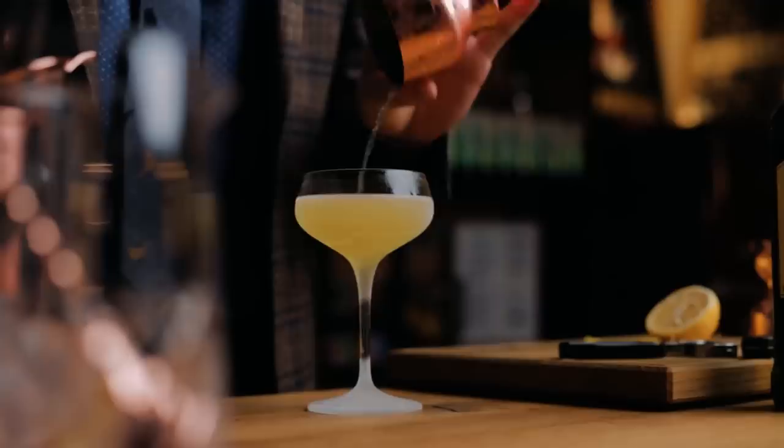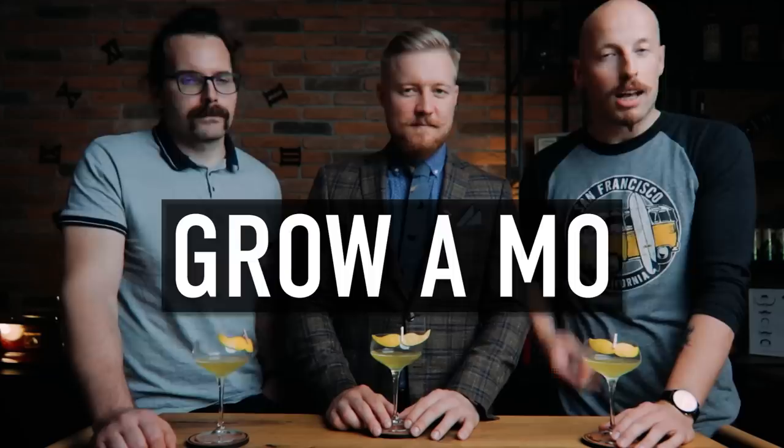Time for a quick cocktail. Shoutout to my good friend Kevin Coase — he created a cocktail for the month of November to help raise funds for men's health issues. If you want to help contribute, go to his page, like, subscribe, watch the video, and enjoy the cocktail. Grow a mouth to save a bro. Back to the books.